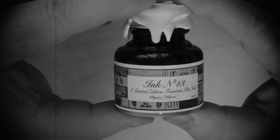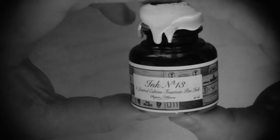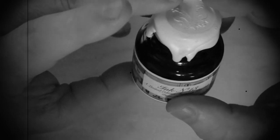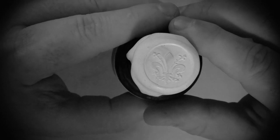The label had pictures of some of their other limited edition inks over the years. The wax seal on top of the bottle is a nice touch — the fleur-de-lis is another little New Orleans calling card.